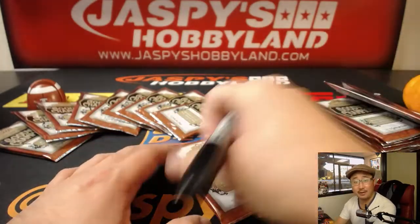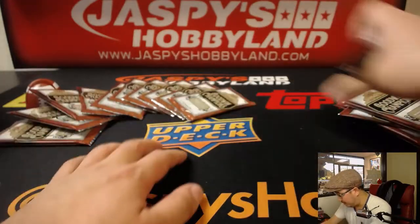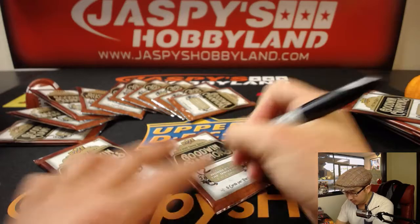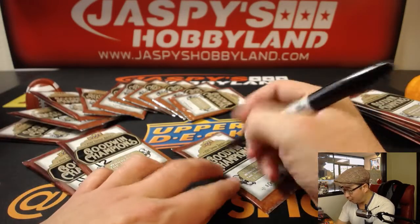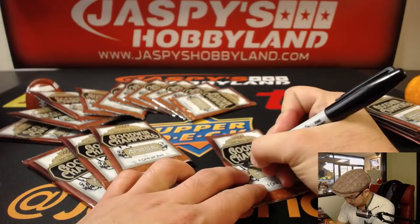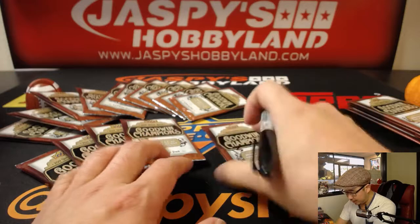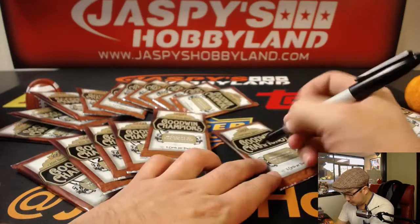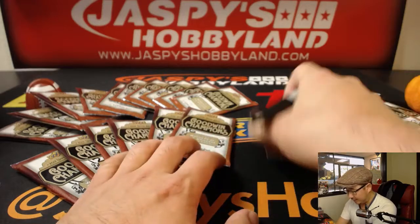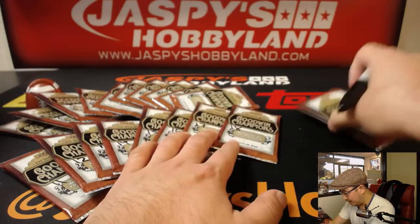This is half the fun though. All right, there's your first 10 packs right there. Everyone can see the numbers on the screen, right? This is all for transparency, folks. Everything on the live stream that we do, every break that we do, we want to try to be as transparent as possible about every pack that's being opened. Try to keep everything framed nicely in the shot, on camera.